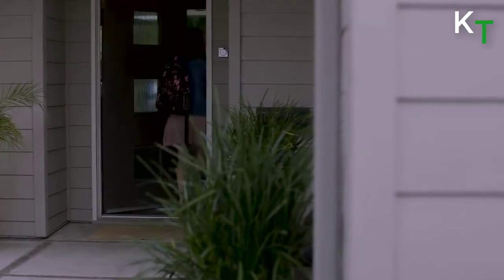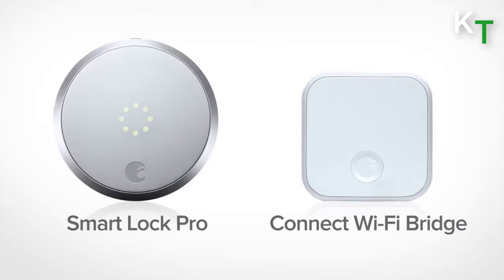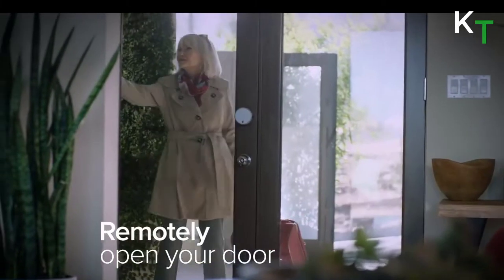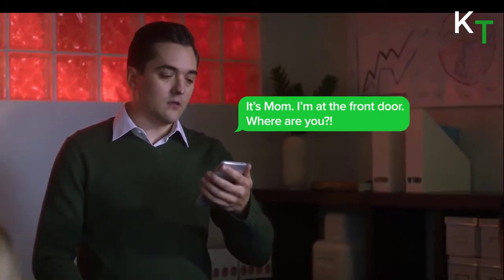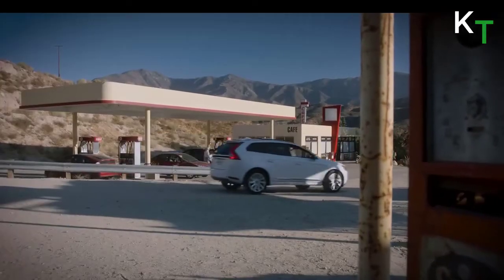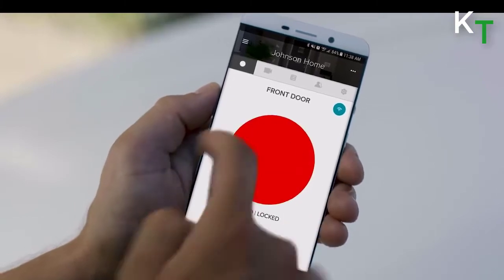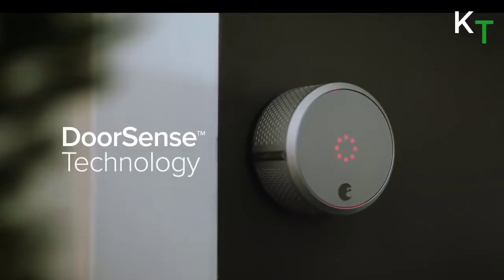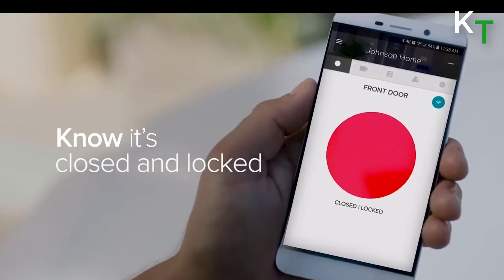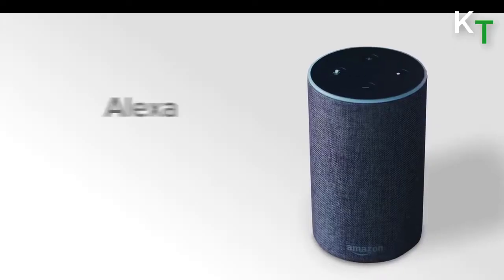Lock and unlock your door, control keyless access, and keep track of who comes and goes, all from your phone. Alexa can provide notifications when your battery is running low so you can proactively replace them. You can also set the lock to automatically lock after a certain period of time, though location-based automation for locking is not yet available. Tell Alexa, Siri, or the Google Assistant to control your August Smart Lock Pro.